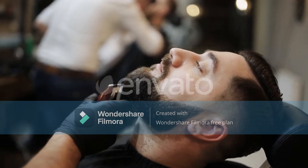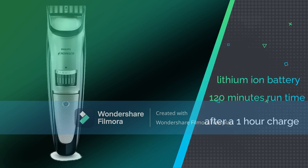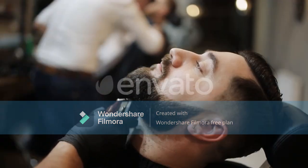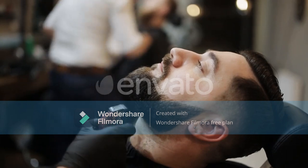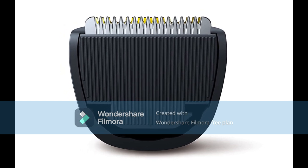This product comes with a super efficient, long-lasting, and quick-charging lithium-ion battery, as well as the required charging kit. You also receive an adjustable, removable, and easy-to-wash beard comb and blade guard. The head of this trimmer is also washable, which helps when it comes time for cleaning.